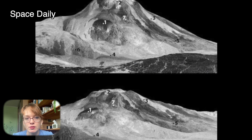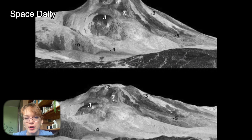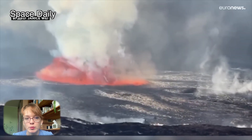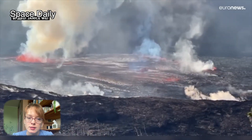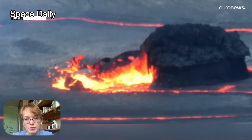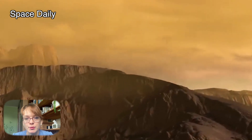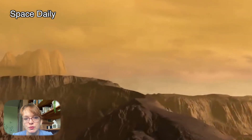Scientists are comparing the size of the lava flow generated by Maat Mons' activity to the 2018 Kilauea eruption in Hawaii. Scientists now look forward to seeing how a set of advanced scientific instruments will complement the Magellan radar imagery that changed humanity's view of Venus.